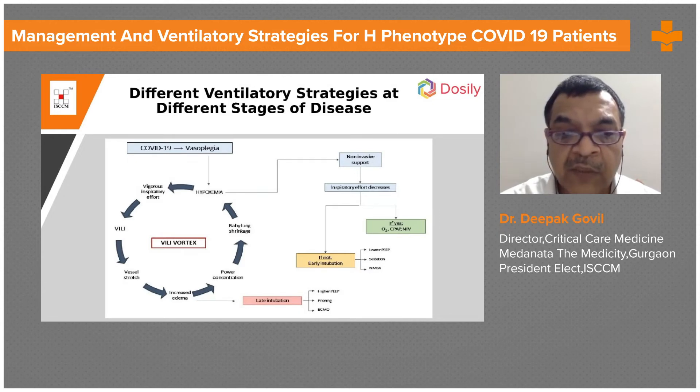If late intubation is performed when the patient has already progressed from L to H type, then one has to use higher PEEP, perform proning, and can consider ECMO.